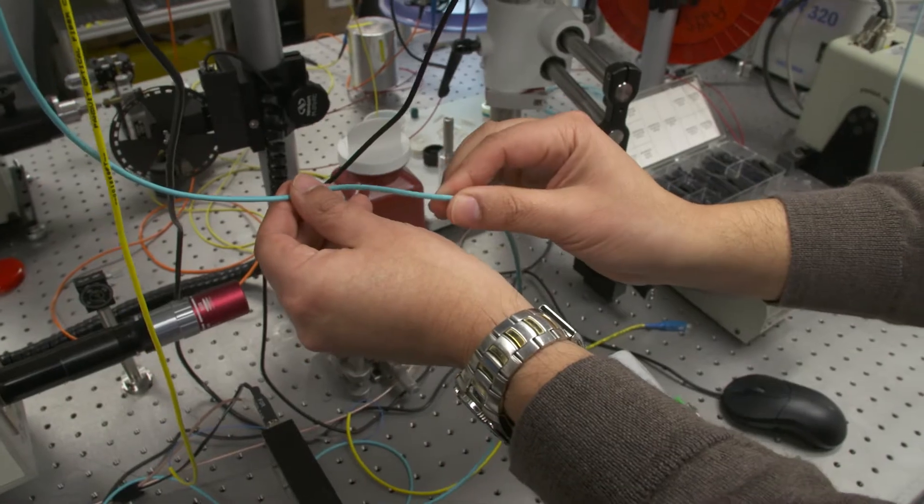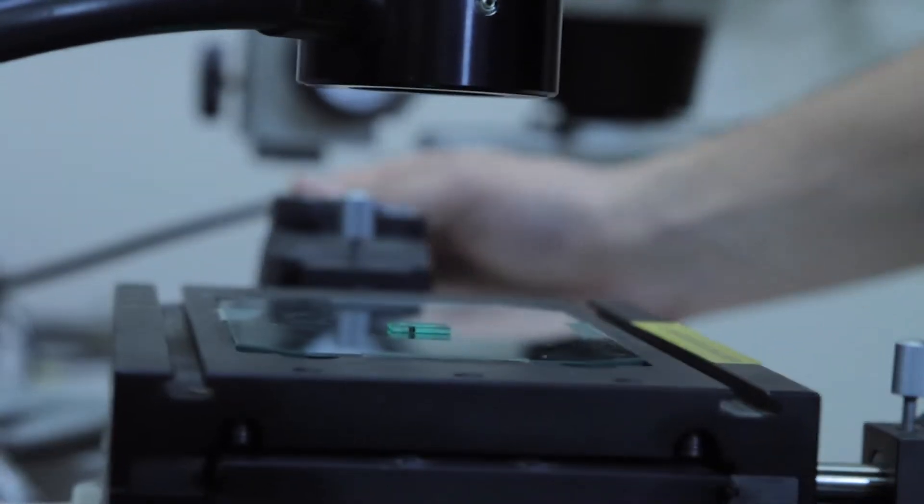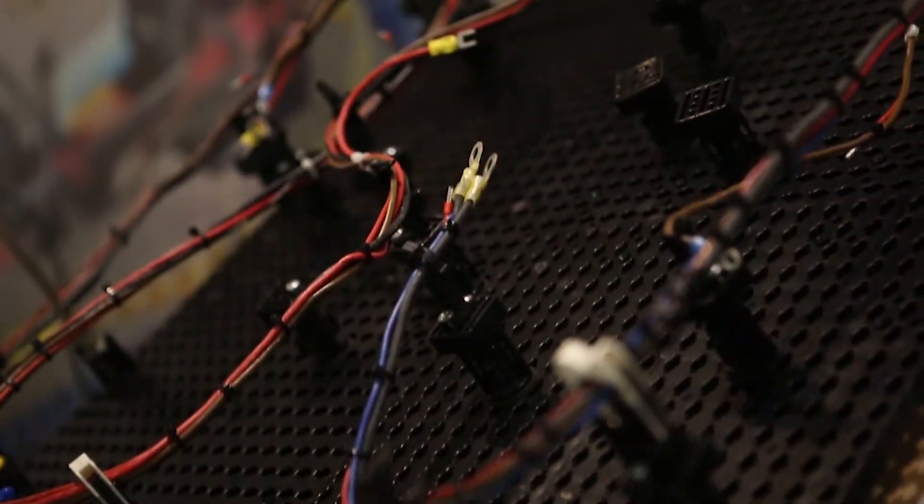Our combination of engineering and manufacturing expertise means our full portfolio of solutions is broad and deep, supporting all our customers' wire harnessing needs.